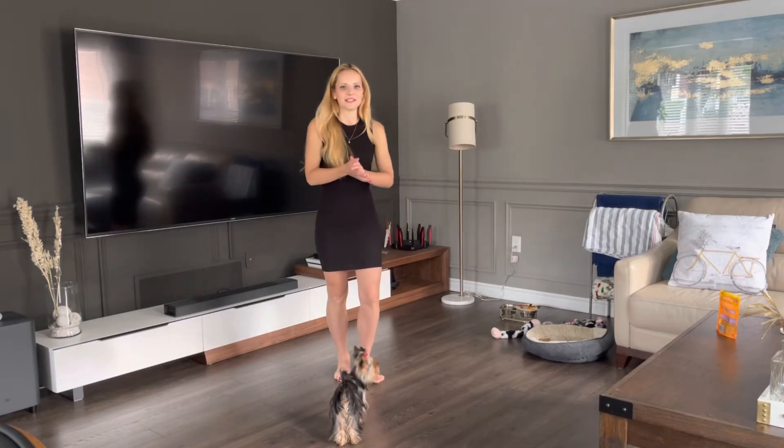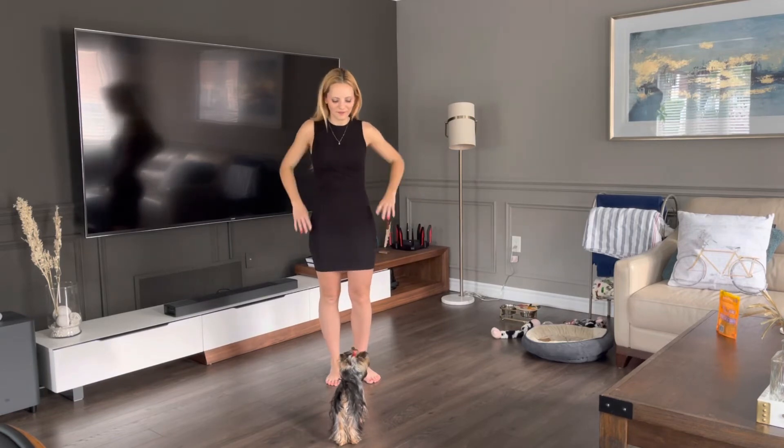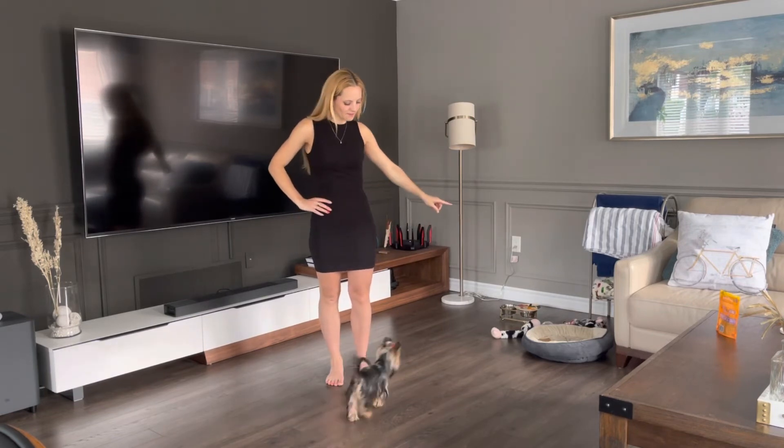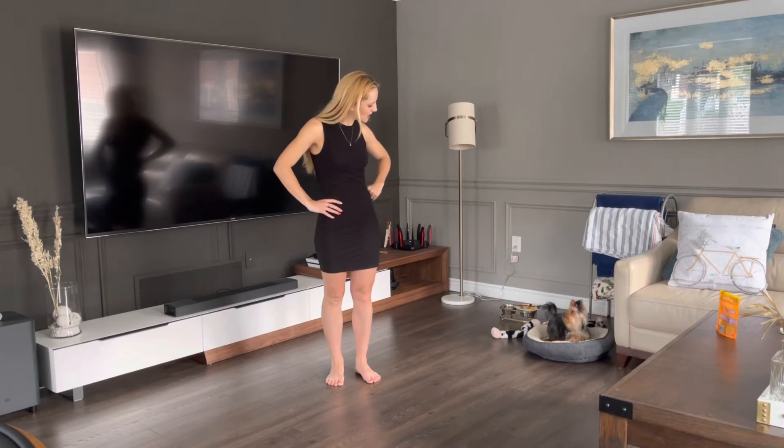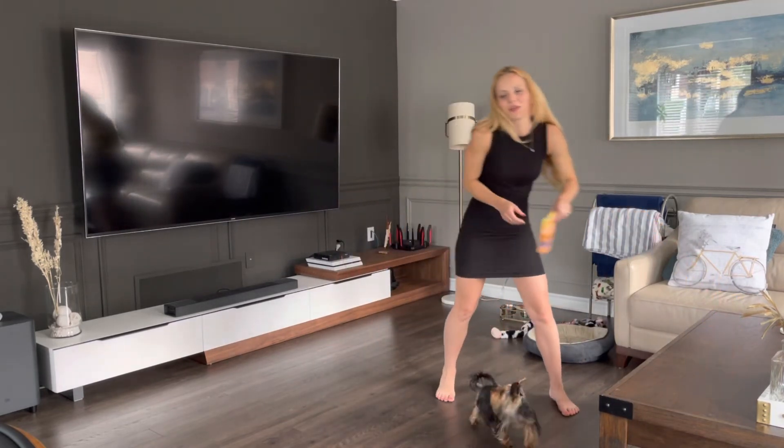She also knows this one — if I tell her to go to her spot, she knows that her spot is that pillow over there. Arisa, idi na miesta. Good girl, idi suda. And then she comes back. Those are the main ones — actually, I have to show you guys what my dad taught her.